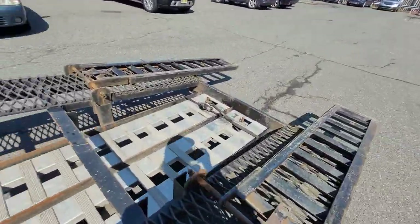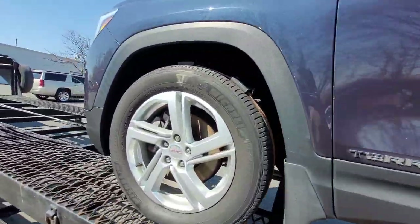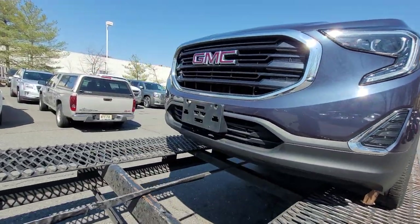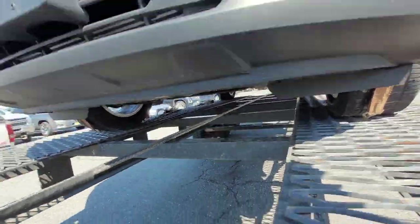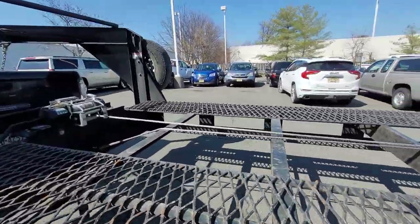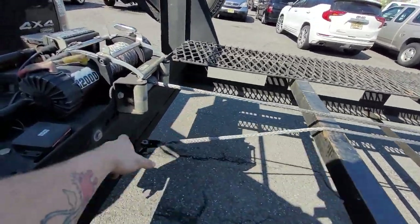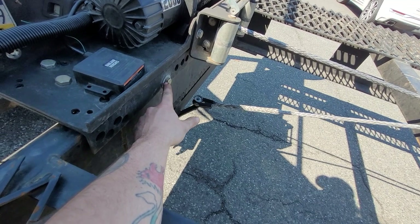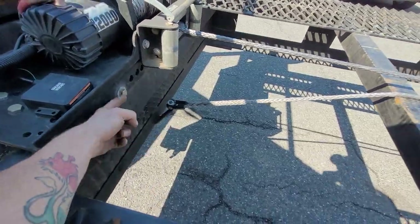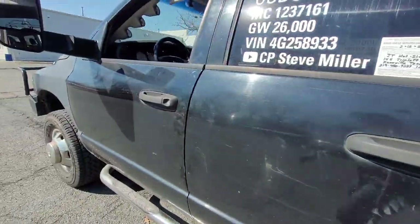We've got some bird poop, dirt, and little scratches here and there, a missing screw on the front bumper — all written down. I need to fix this at some point because the cable guide is chafing the cable and I don't like that. If you guys know a hook I can purchase from Amazon that could bolt right in there, send it to me and I'll switch it. Let's see how long it's going to take to get there.